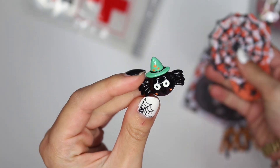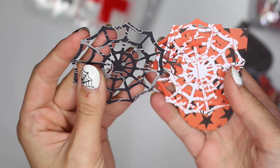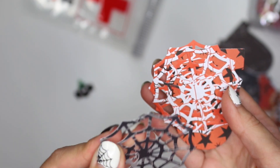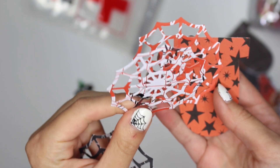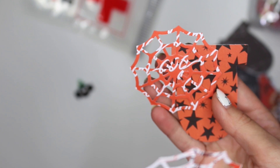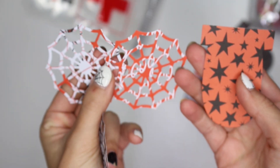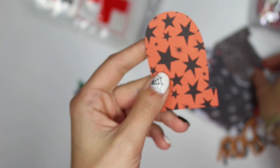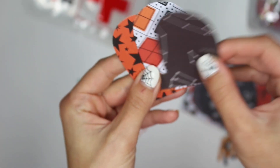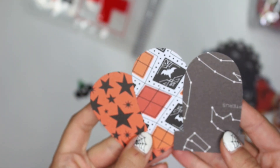There's a whole bunch of die cuts in here. She definitely used a die cutting machine with this — definitely not a Silhouette or anything like that. You've got these cute little spiders and spider webs — I love those. And you got this little tombstone — a whole bunch of tombstones. Those are the three patterns of tombstones that I got.